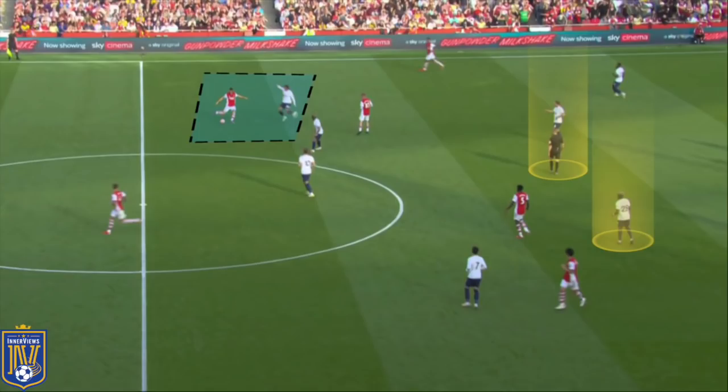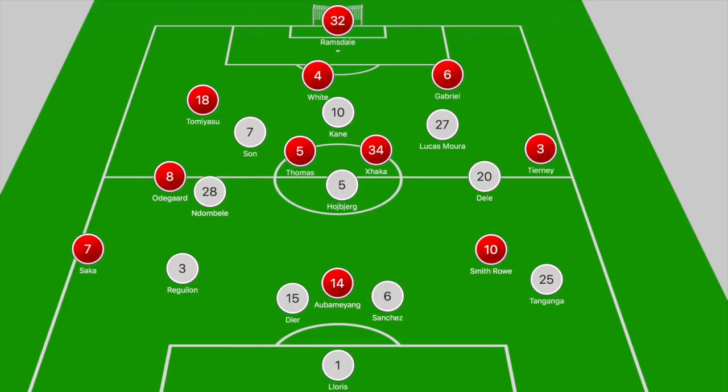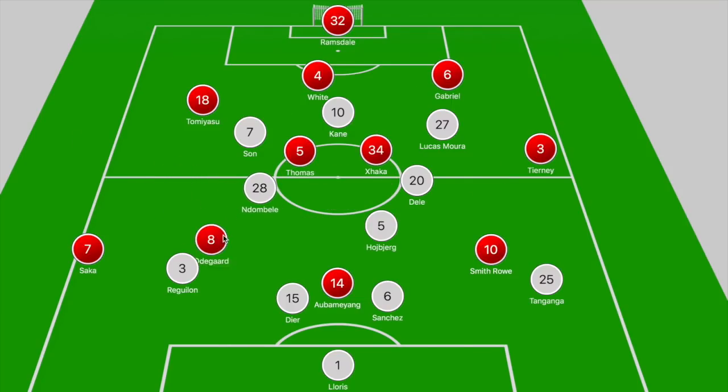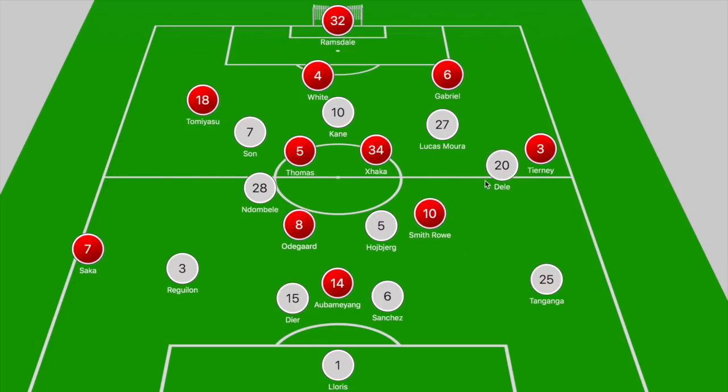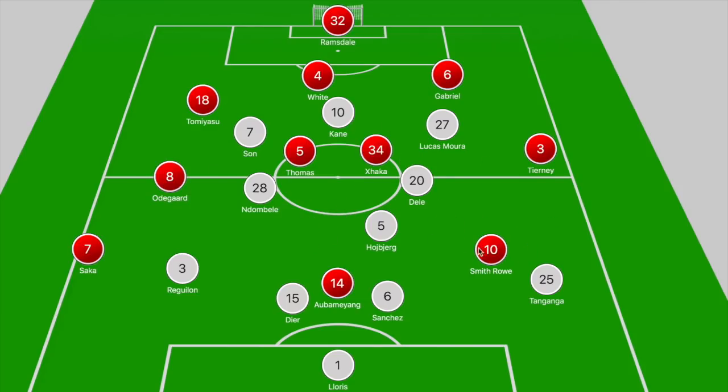Here you could see the overload in full effect — Xhaka drops to an inside left position to pull out Dele Alli, Smith Rowe drops into the midfield area so Hojbjerg holds his position, and Ndombele steps towards Thomas Partey. Because Smith Rowe dropped into that zone it creates a 4v3, and Xhaka simply clips the ball over the Spurs midfield trio to find Odegaard between the lines. With Odegaard and Smith Rowe dropping off into midfield, it creates a 4v3 or even a 4v2 overload in central areas if Dele Alli shifts out to close down Tierney.